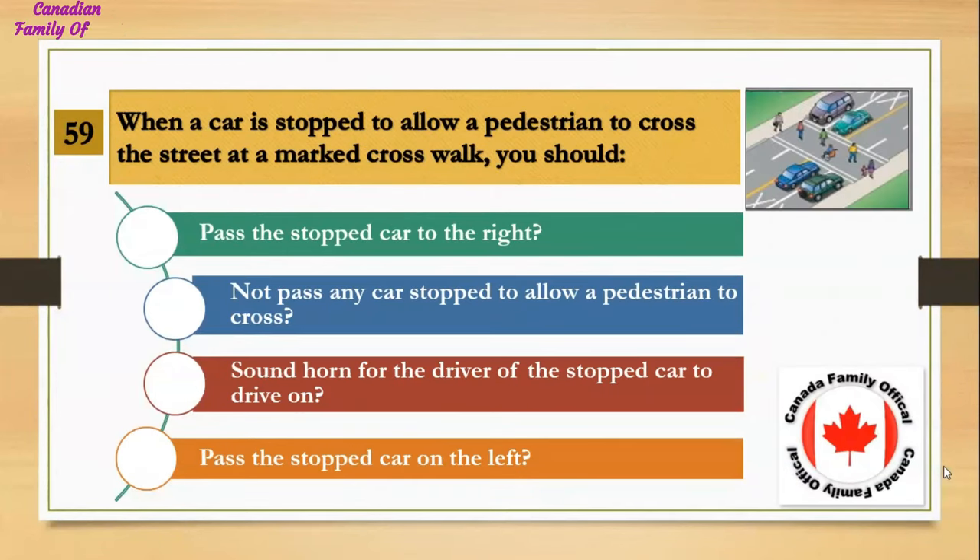When a car is stopped to allow a pedestrian to cross the street at a marked crosswalk, you should: Number 1, pass the stopped car to the right; Number 2, not pass any car stopped to allow a pedestrian to cross; Number 3, sound horn for the driver of the stopped car to drive on; Number 4, pass the stopped car on the left. And the answer is not pass any car stopped to allow a pedestrian to cross.